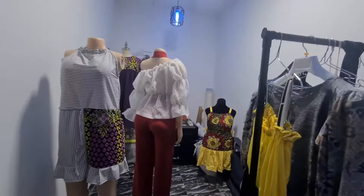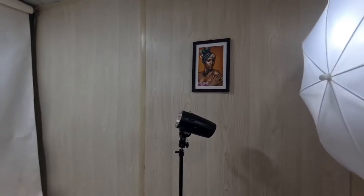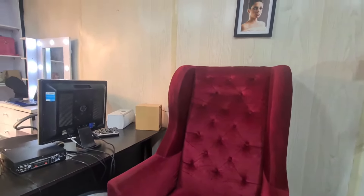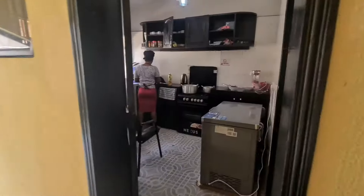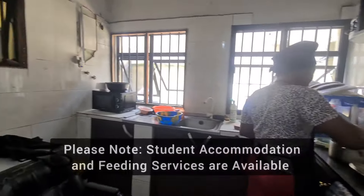And this is where we take all our lovely pictures. Lovely, lovely pictures. And this is our kitchen, because our tummy is very important.